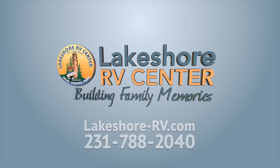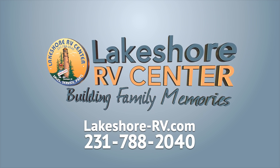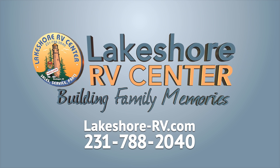Find out more at lakeshore-rv.com or call 231-788-2040. Thank you.